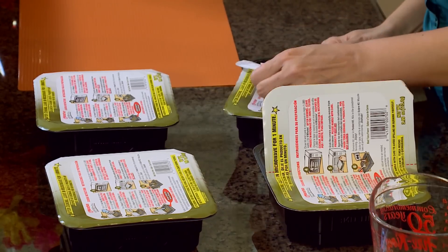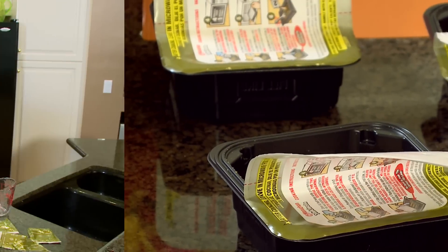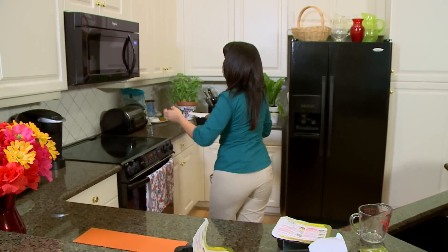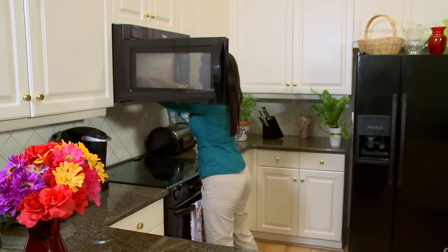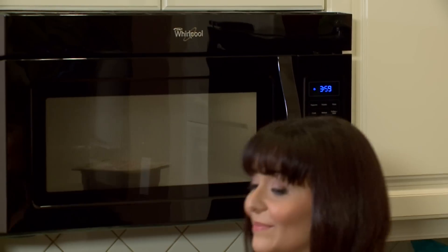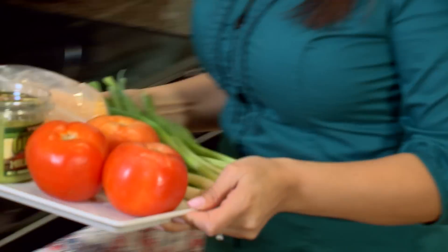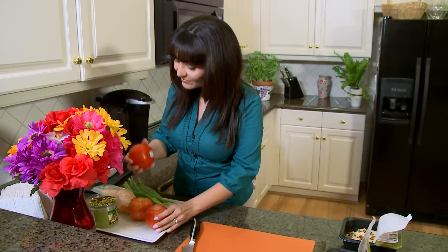To prepare, just add flavor packet number one and then add one cup of water. The noodles cook right in the bowl in the microwave in only four minutes. While the bowls are cooking, check the refrigerator to see if you have any vegetables you'd like to mix in. Yakisoba noodles go great with just about anything.